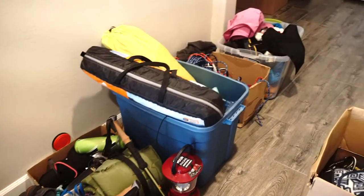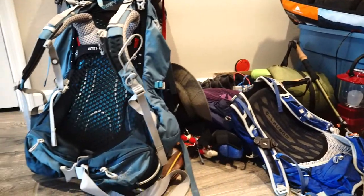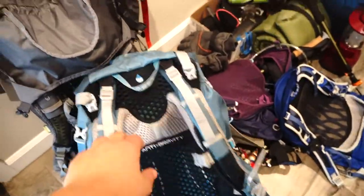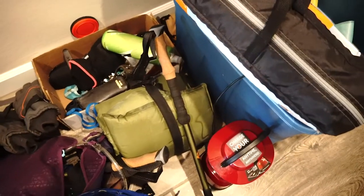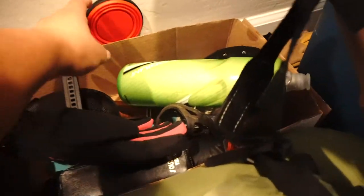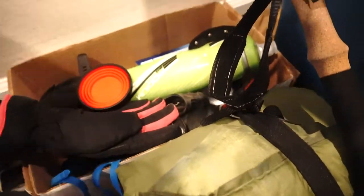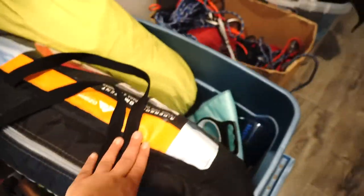I started by bringing all of the hiking and backpacking gear that I own in one spot — the hallway. So a lot of backpacks, sleeping bags, tents, trekking poles, some knickknacks. And it was really helpful to look at everything that I have, go through it, see what I use on a regular basis, things that I don't need, see if I have to donate them or throw them.